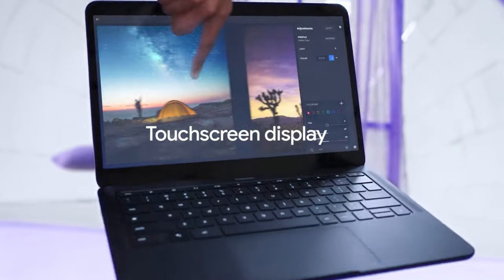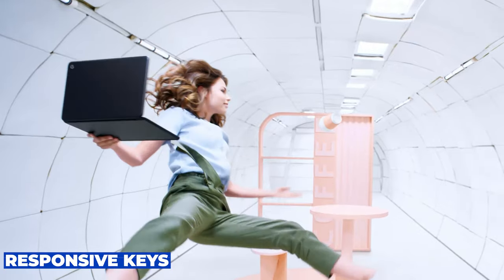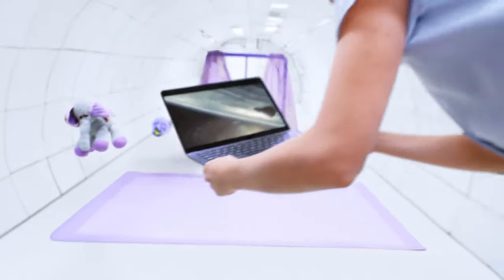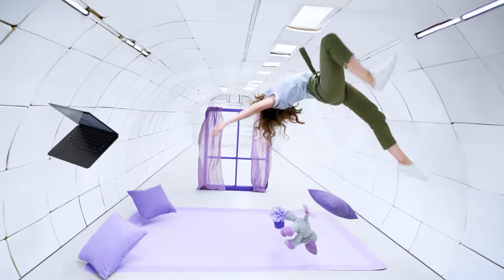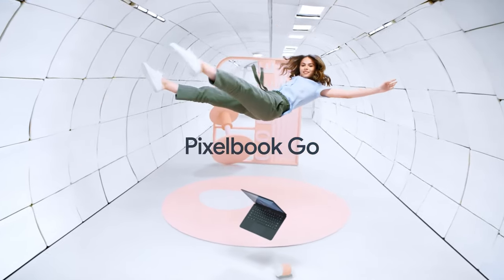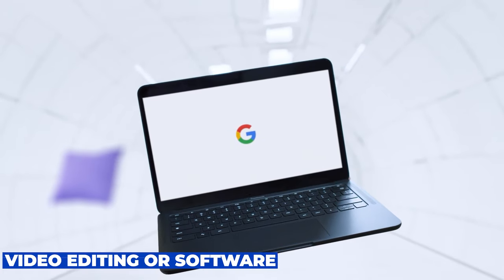The Pixelbook Go's keyboard is another highlight, offering a comfortable typing experience with quiet, responsive keys, making it ideal for long writing sessions or frequent emailing. However, the Pixelbook Go's performance ceiling is limited by its Chrome OS and hardware that prioritizes efficiency over high-end power, making it less suitable for intensive tasks like video editing or software development.